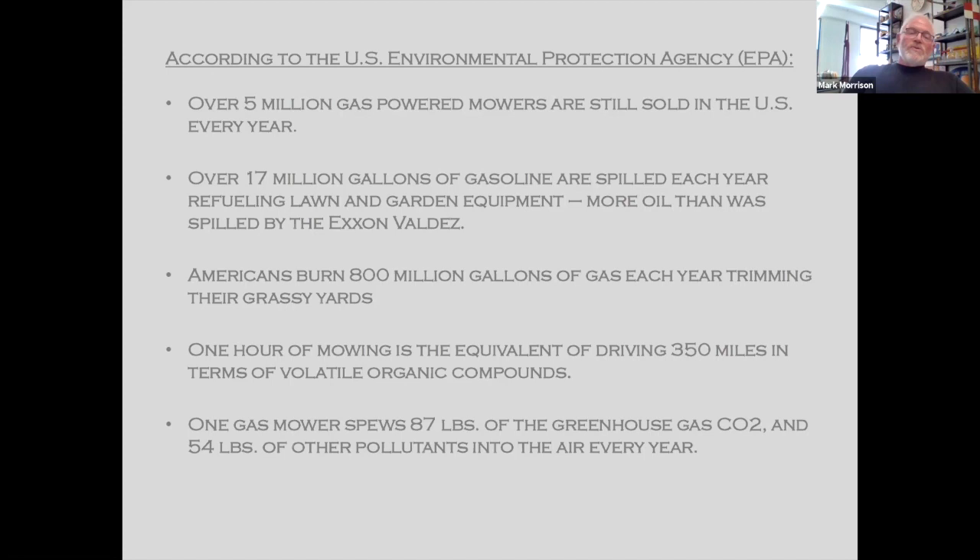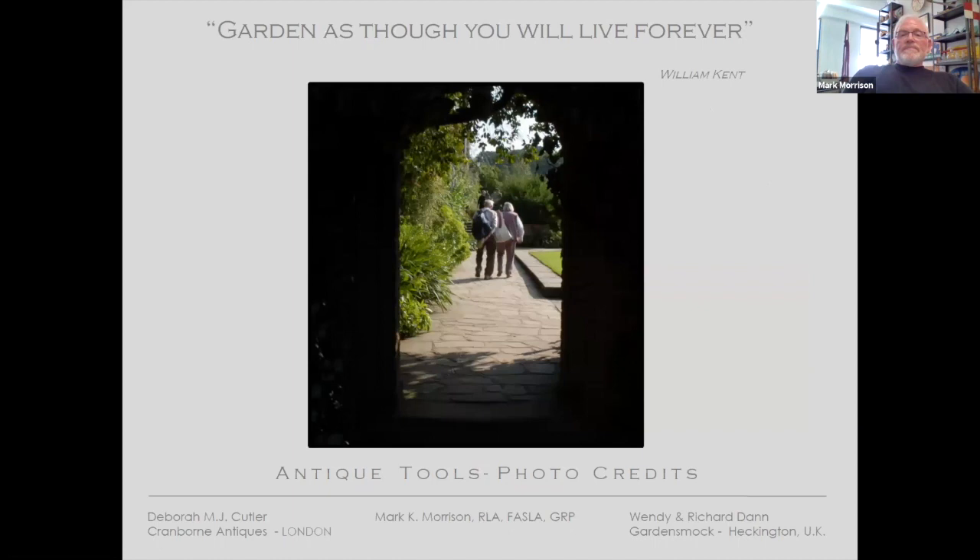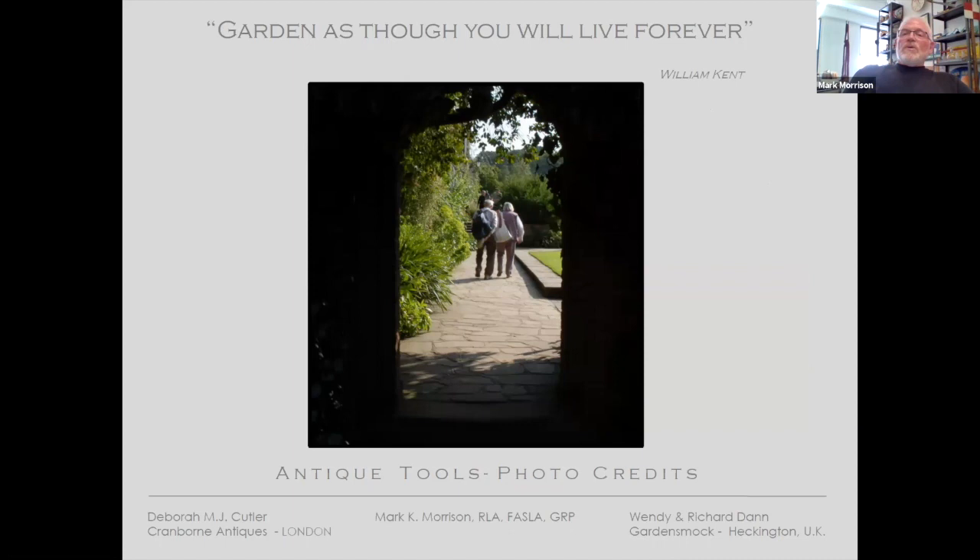We're big on meadows and try to reduce overall sizes of lawn as much as we can, including along our highways. Sweden has developed robotic lawn mowing, and that may be a thing — we can robotically clean our pools, vacuum our houses, and now robotically mow our lawns. I think that this says it best: garden as though you will live forever. I'd like to thank everybody for inviting me to make this presentation, and I hope we can safely be outside gardening and gathering with friends in the very near future.